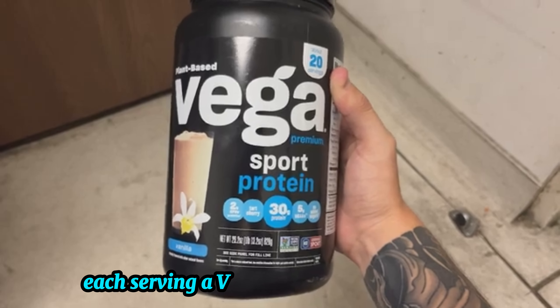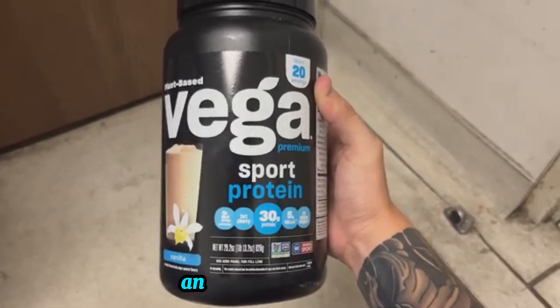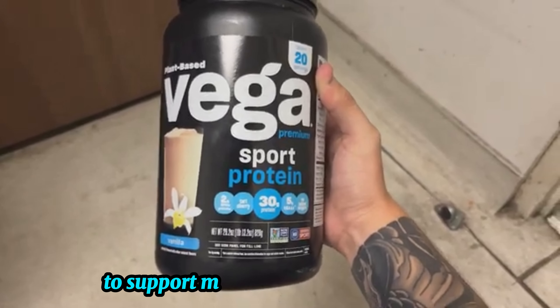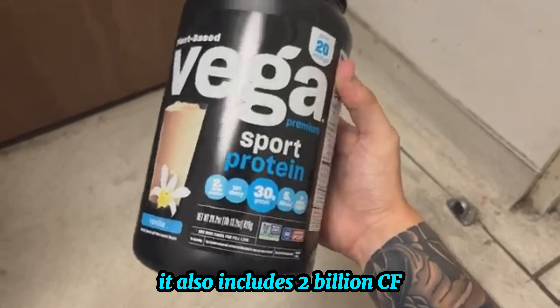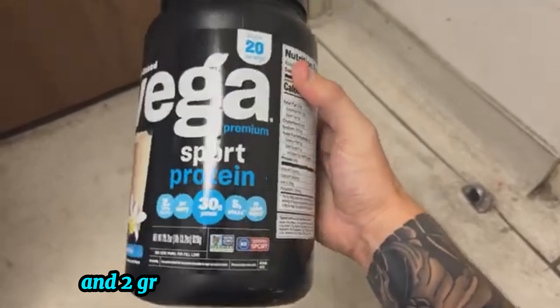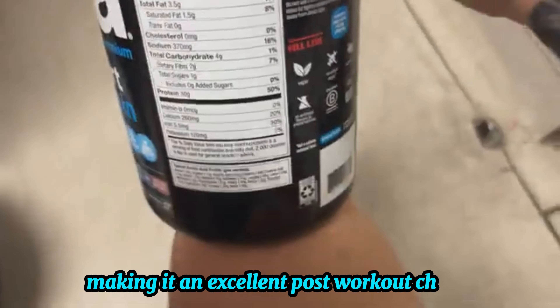Each serving of Vega Premium Sport Protein packs a punch with 30 grams of protein and 5 grams of BCAAs to support muscle recovery and growth. It also includes 2 billion CFUs of probiotics and 2 grams of dietary fiber to aid digestion, making it an excellent post-workout choice.